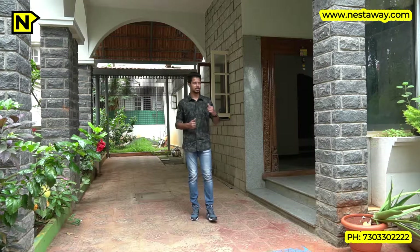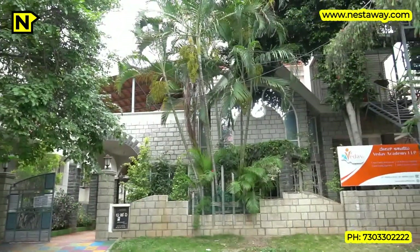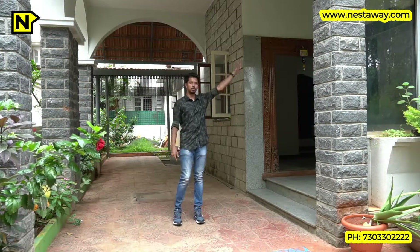Good morning, my name is Gaurav, I am from restaway.com, India's most trusted realty platform. Today we're going to discuss this amazing property behind me, which is in the heart of the IAS and IFS officers colony in Sector 4 of HSR Layout. It is a residential property which has a lot of office space on the above two floors.